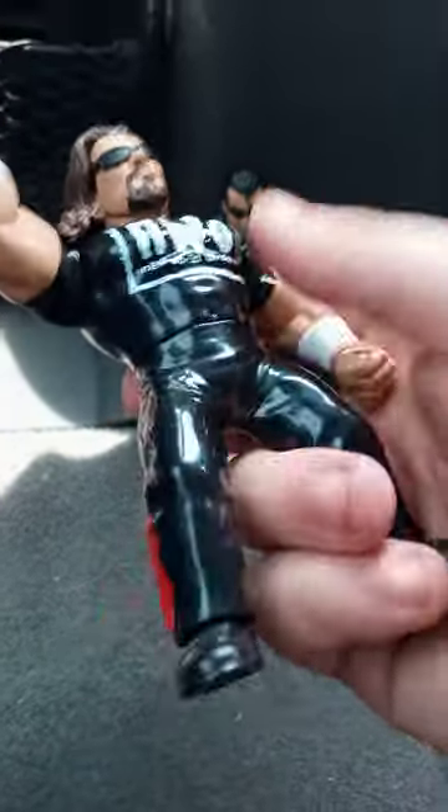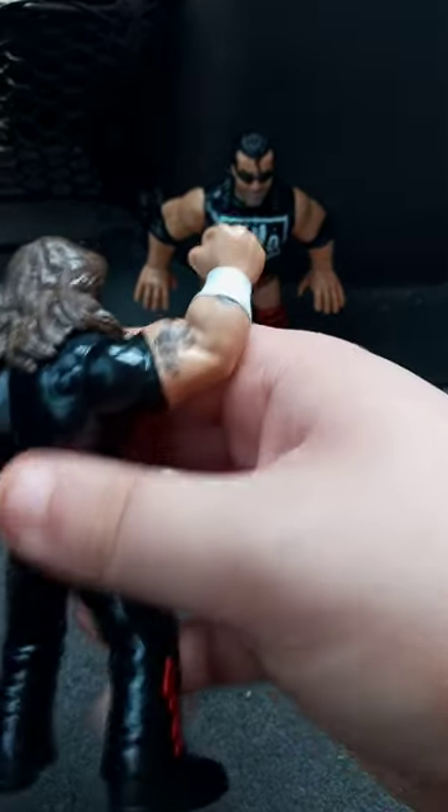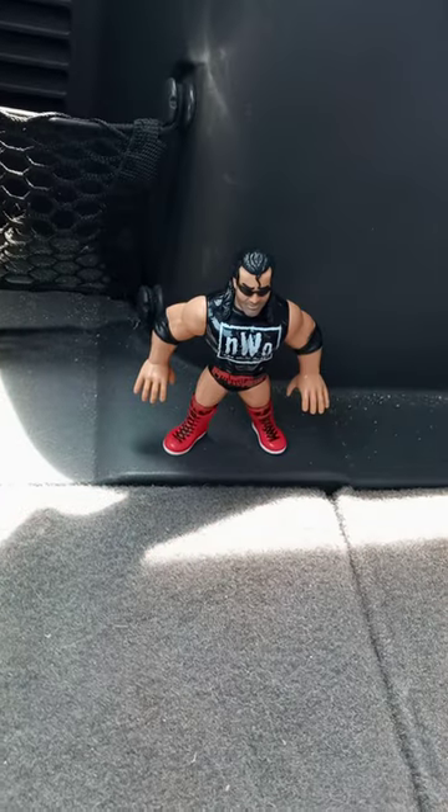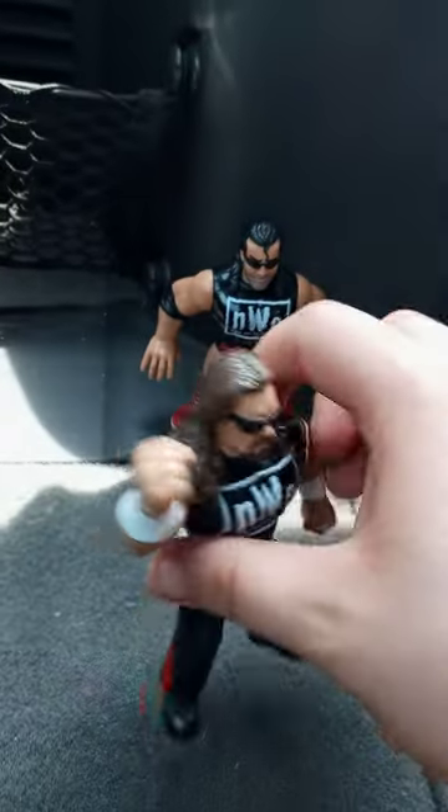This is actually my first Kevin Nash figure because the basics are pretty expensive. What's really cool is they added his tattoo — I don't know if that's a dragon or not, but I'm gonna go with dragon. And this is his gimmick.